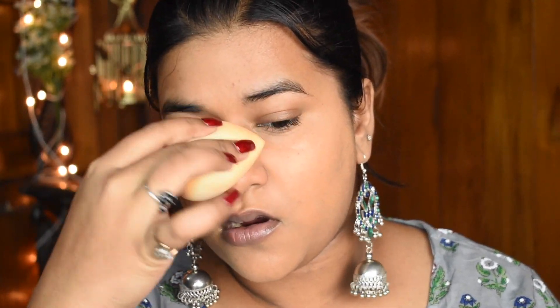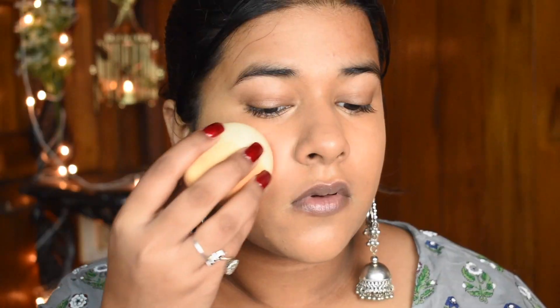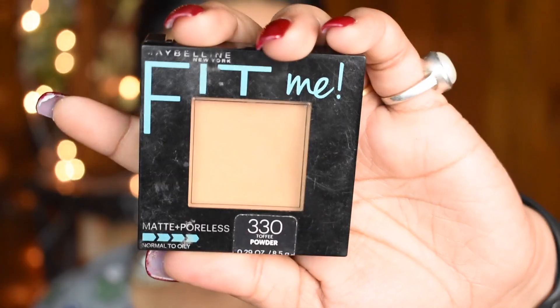For the foundation I'm using the Maybelline New York Super Stay Foundation in the shade Honey, applying it evenly all over my face. The coverage is medium to full with buildable coverage, and it blends way too easily, giving you a flawless look in minutes.